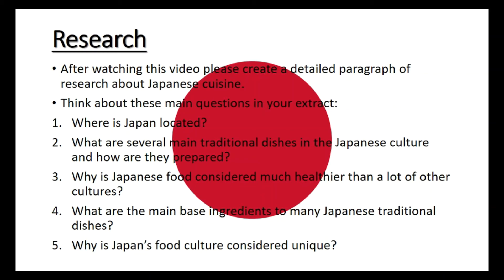Things you could think about include: where Japan is located and why that is relevant to the food — for example, how being an island nation means they have a lot of fresh fish around them. Number two: what are several main traditional dishes in the Japanese culture and how are they prepared? Number three: why is Japanese food considered much healthier than a lot of other cultures? Number four: what are the main base ingredients to many Japanese traditional dishes, such as rice and fish? And number five: why is Japan's food culture considered unique?